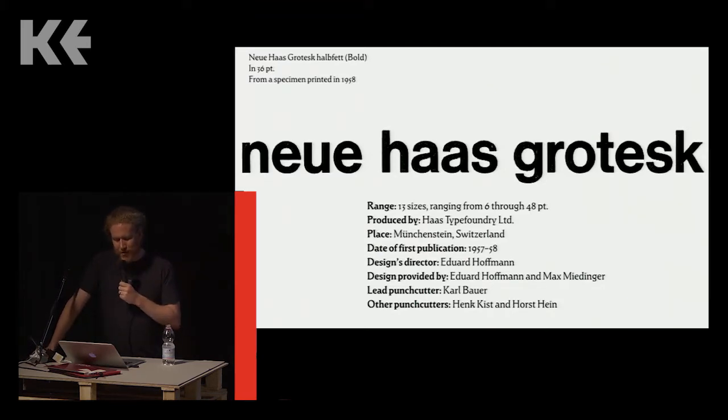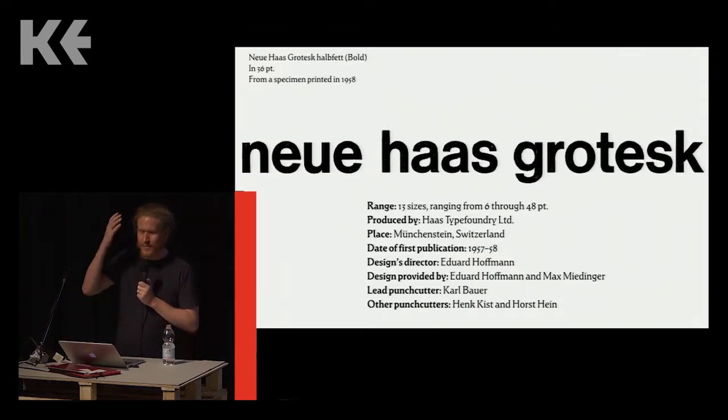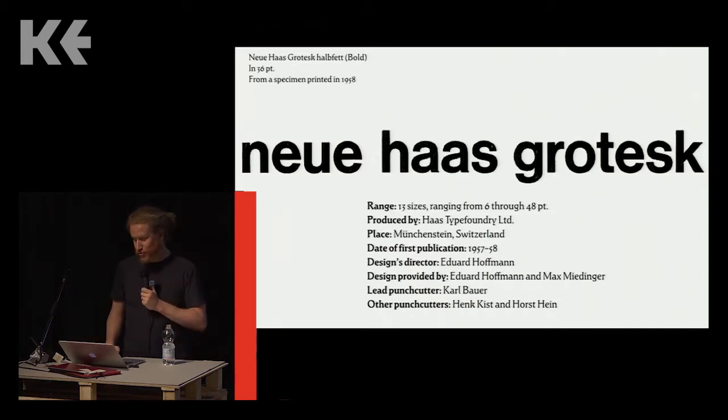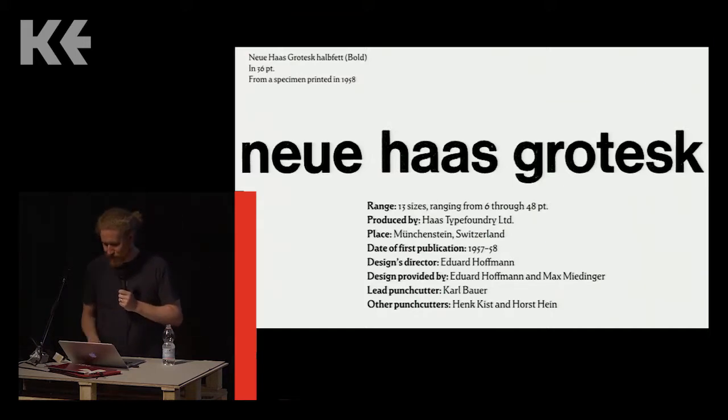I think broadening the circle of attributions for historical typefaces is possible. The best example for why I believe that is what happened with Helvetica ten years ago: the book Helvetica Forever was published and Gary Hustwit's documentary film premiered. Both brought Haas' director Eduard Hoffmann into the foreground of the narrative regarding the design of Neue Haas Grotesk — and this was really excellent. If you go to linotype.com today, the website still states that Helvetica was designed by the Linotype Design Studio and Max Miedinger. Some things never change.